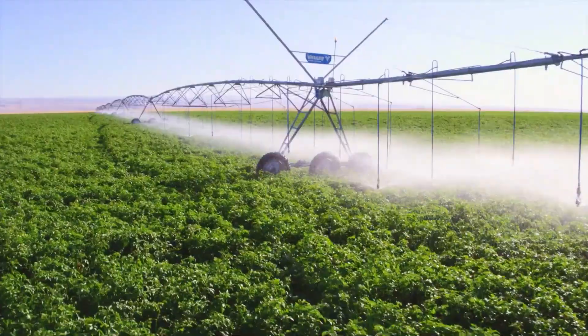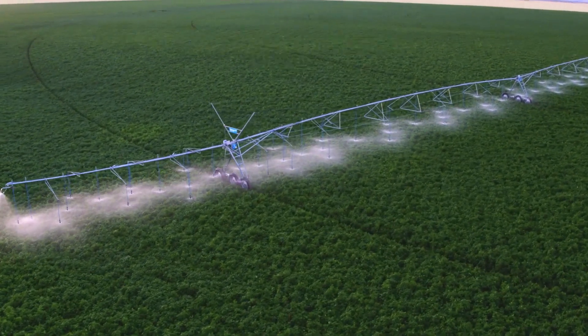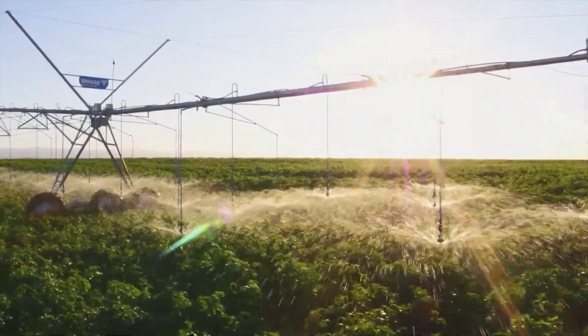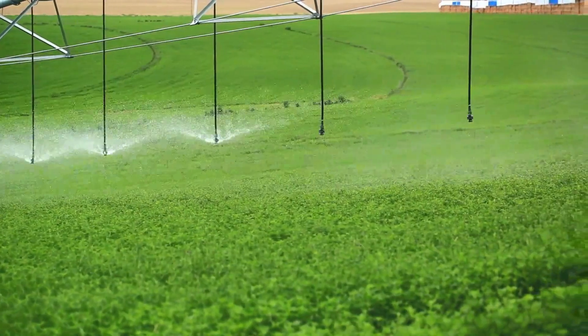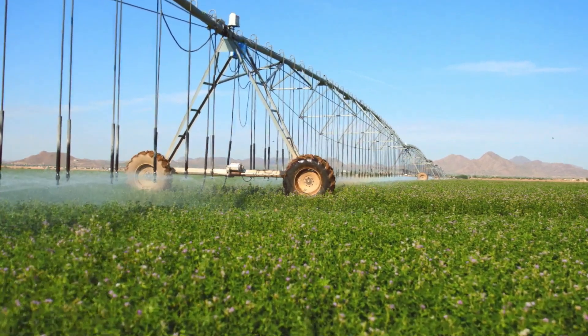7. Variable Rate Irrigation. Variable Rate Irrigation is a type of technology that can be used to optimize water use in agriculture. This technology uses sensors to determine the moisture level of the soil and adjusts the amount of water applied accordingly. This can lead to more efficient use of water, which is especially important in arid regions.